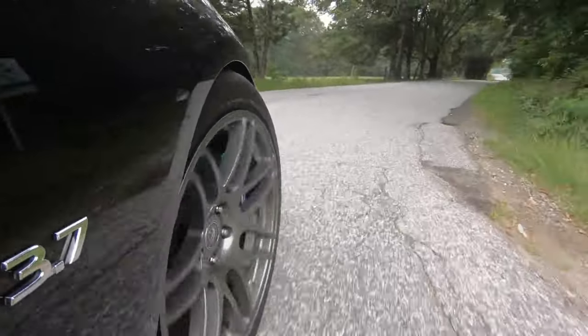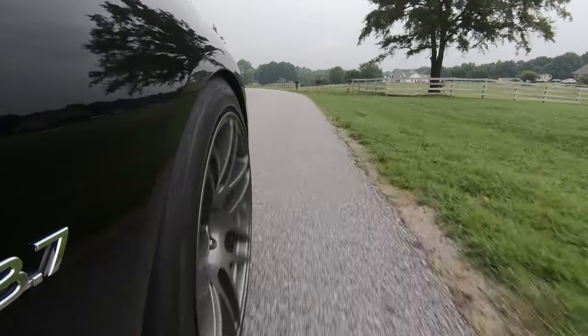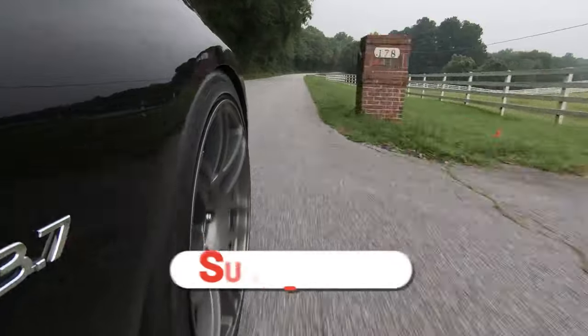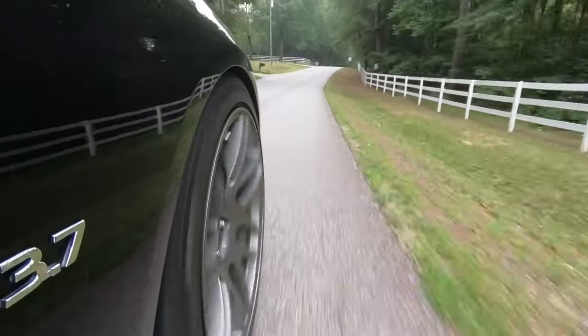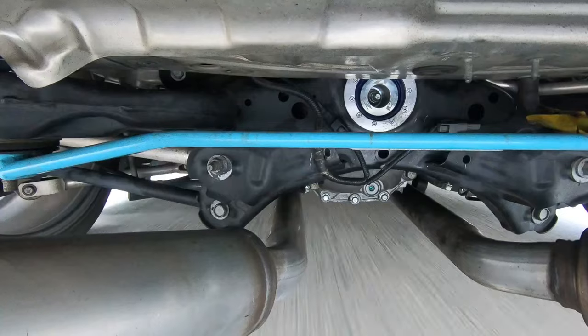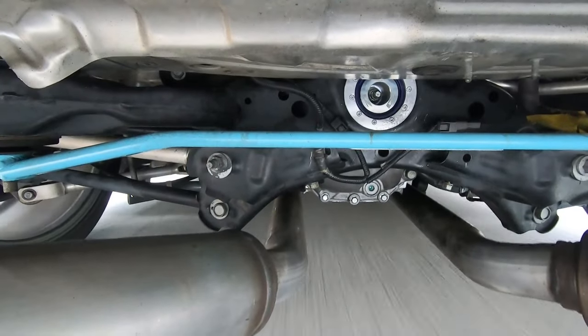These cars are 8 to 10 years old now, and although we all want to pull as much power out of them as possible, what we need to be focusing on is maintenance and ensuring their longevity. A lot of you might consider some of this common sense, but I've had a lot of questions through Instagram and YouTube about maintaining the 2014-2015 Infiniti Q50. Most of what I cover here crosses over to the G37 as well. There are three or four main categories, so I'll just go through them.